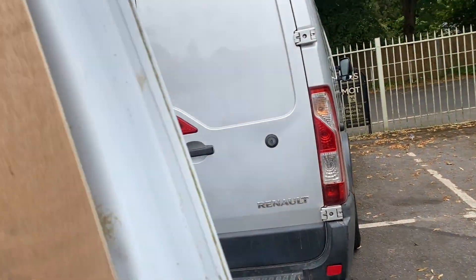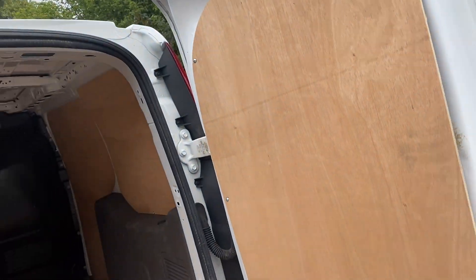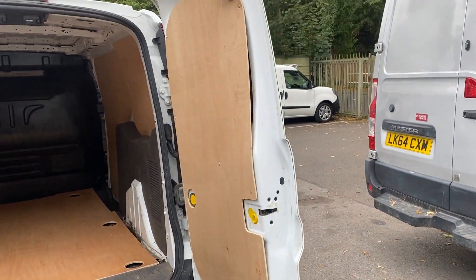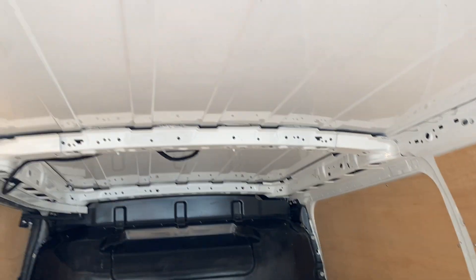At the back of the van, we have had it re-ply lined. It's looking nice and tidy, all fresh in the back — ready to go. No damage to the roof.